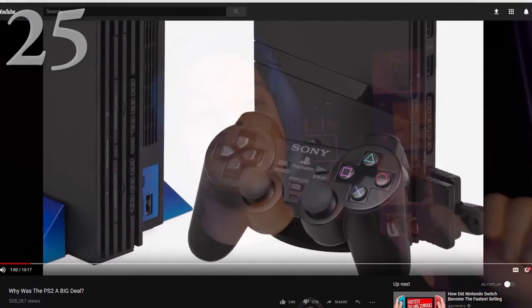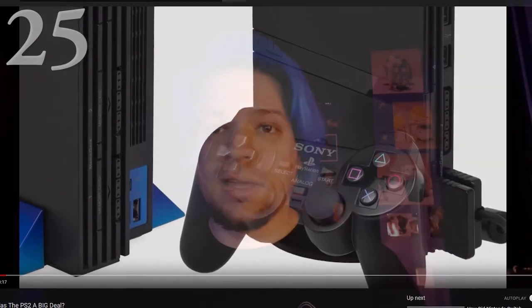Next is from Gameranx: Why Was the PS2 a Big Deal? The PS2 was kind of important when I was a kid, and this explores why it was such a big deal. It's a really cool video with lots of cool nostalgia bits. Whether you had the PS2 as a kid or were already an adult, it's a cool video to watch with some good memories in there.